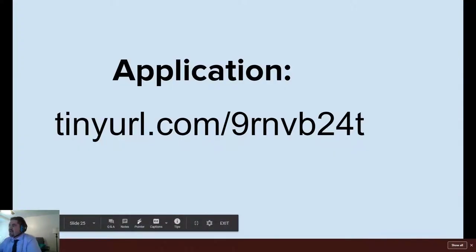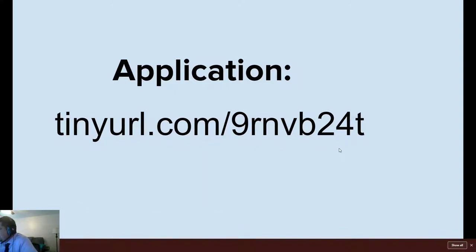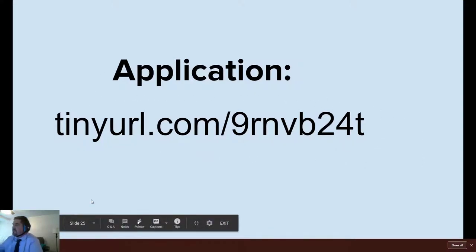Lastly, if you want to apply, go ahead and pause this video, write down the URL, and type it into your browser — Google Chrome, Safari, whatever you're using — and go ahead and apply to the program. I'd be glad to see you here in the fall this next school year. Thank you for your time.